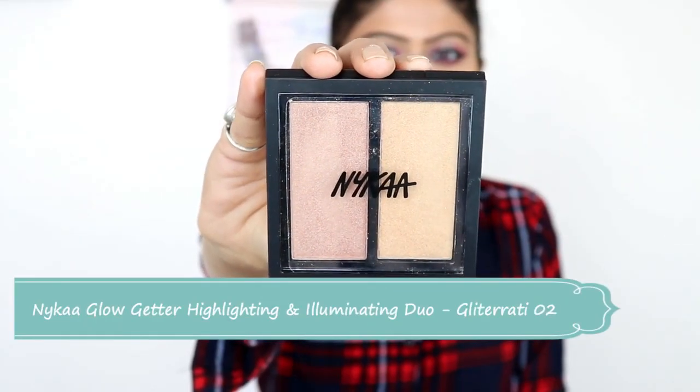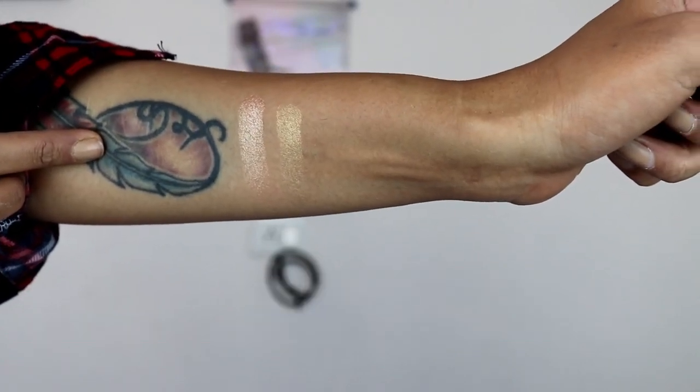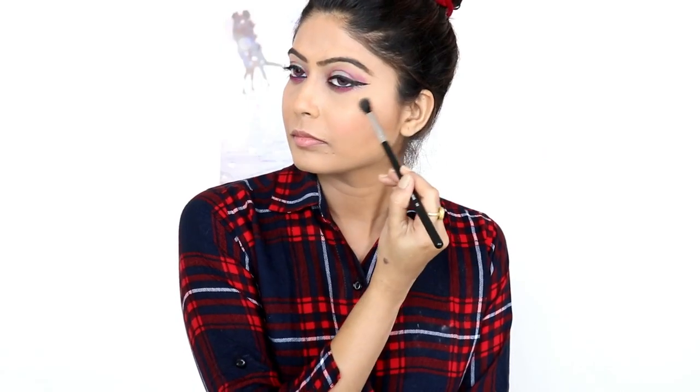Now I will use Nykaa Glow Glitter Highlighter. This shade is perfect for Indian skin. There are other shades available too, but this one is best for my skin tone. I will apply it on the cheekbone, nose, forehead, and chin, as well as on the brow bone and the inner corner of the eyes.